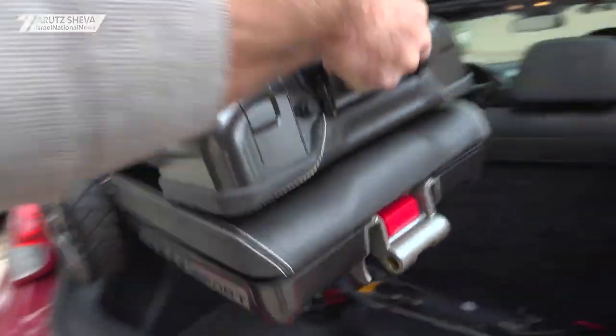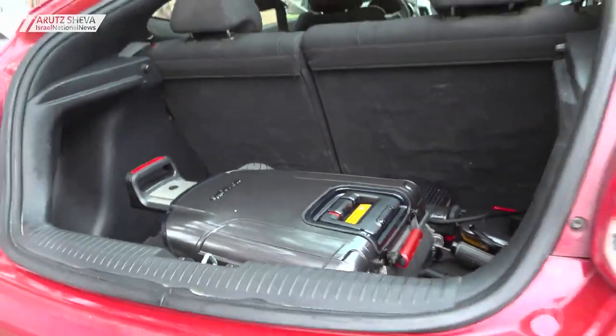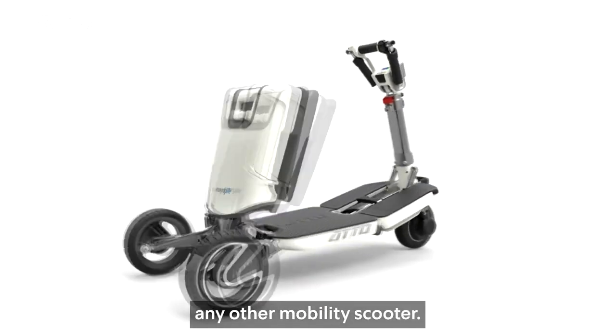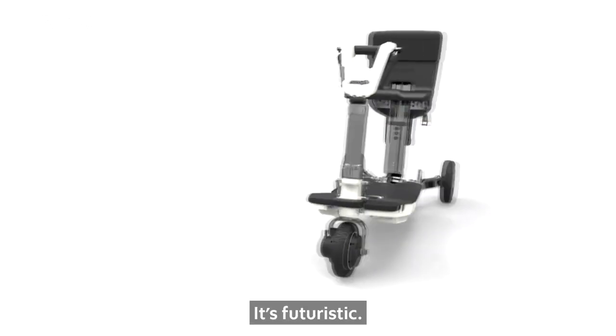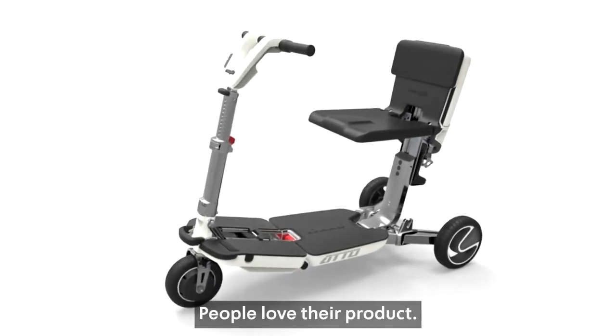You can split it into two parts in order to easily lift it into the trunk of your car and store it. As you can see, the Ato and the Ato Sport's design is unlike any other mobility scooter. It's futuristic, it's actually beautiful. People are proud to sit on it — people love their product.